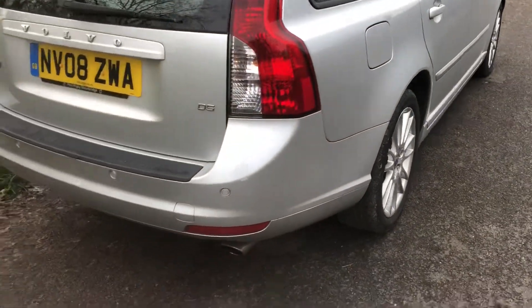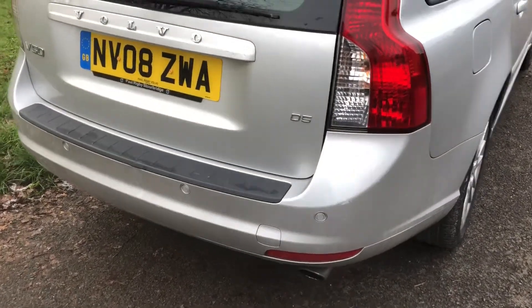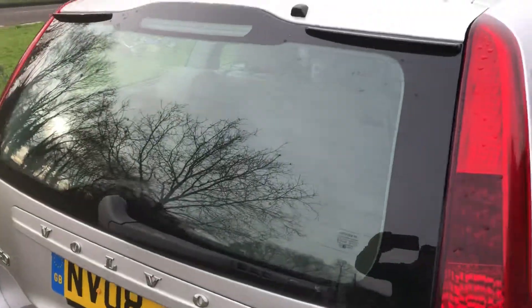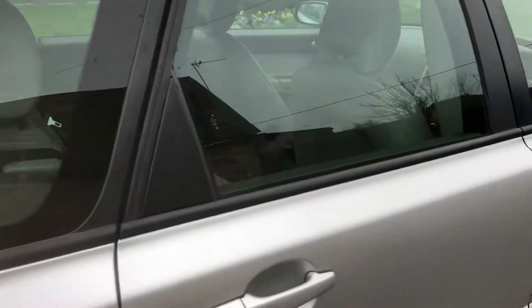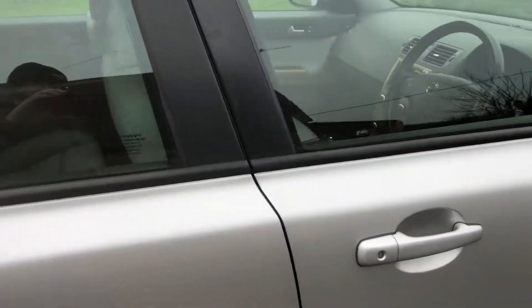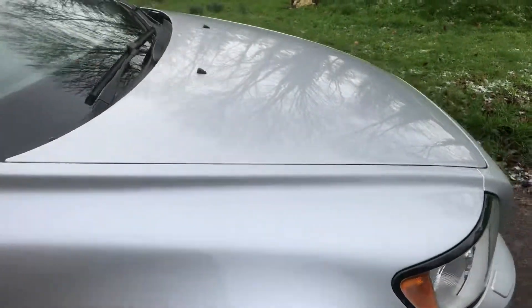It has new discs and pads at the back. It will come with 12 months MOT. Roof rails on the top there. It will come with a full service and six months warranty.